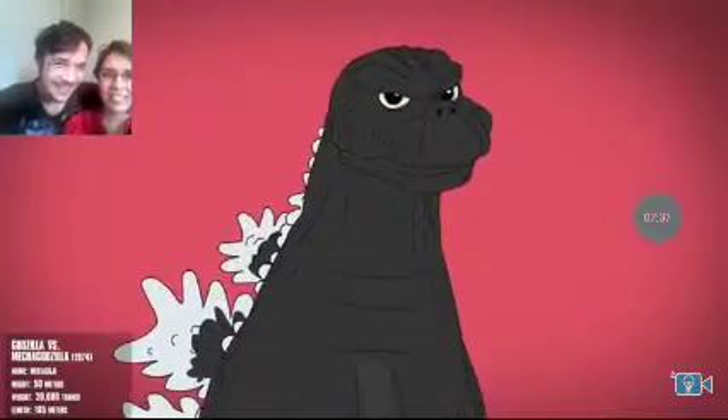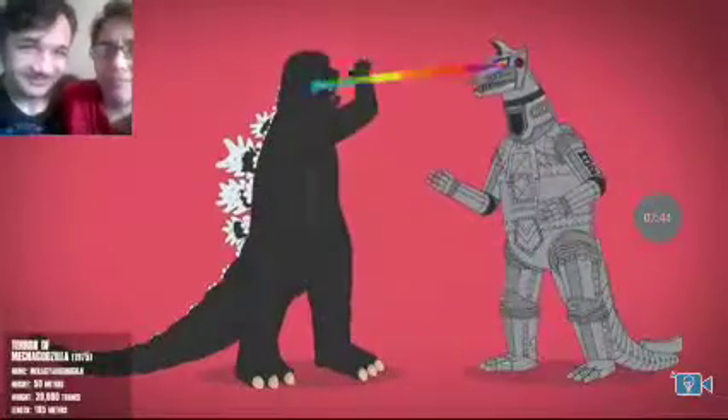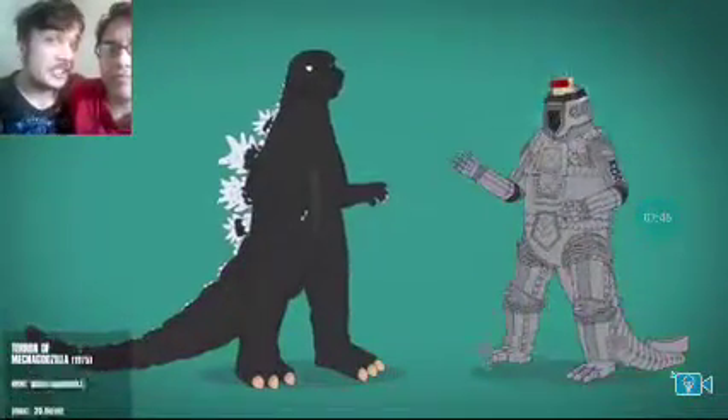Godzilla has an angry expression and more detailed muzzle. He uses a magnetic upgrade to protect each — what the heck is that?! And in the sequel, he faces him once more — it's King Caesar! Darn.